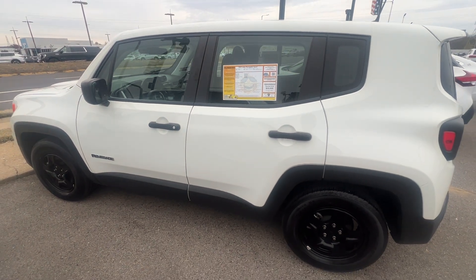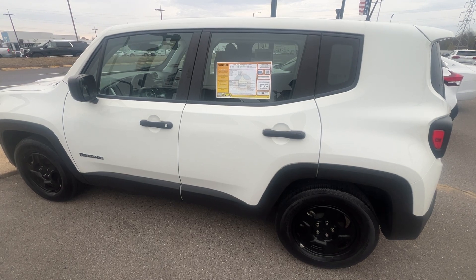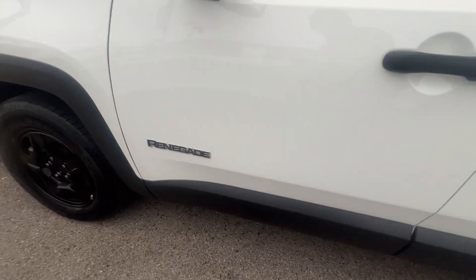Hey folks, it's Randy Boyd with Sunrise Buick GMC, 1800 Cove in the Pike. Today we take a look at this 2021 Jeep Renegade Sport. Good looking vehicle guys. Let's walk around here and check this one out.